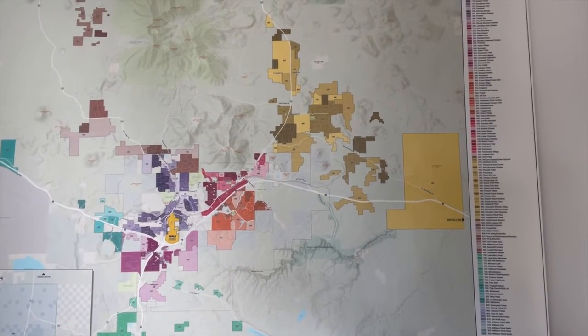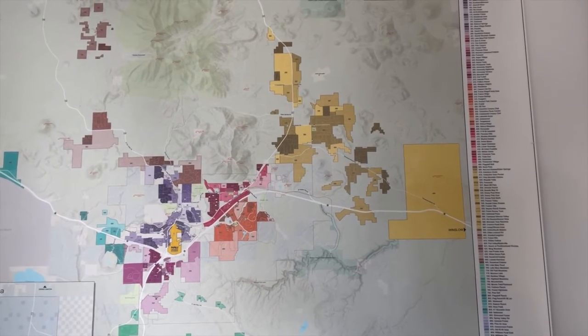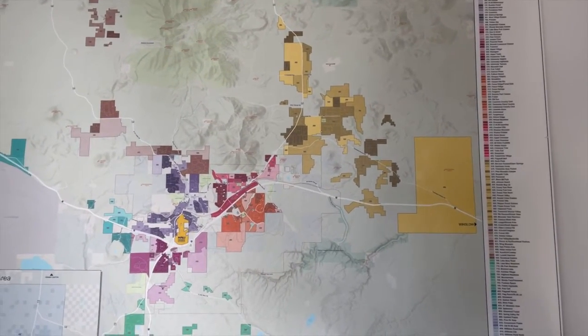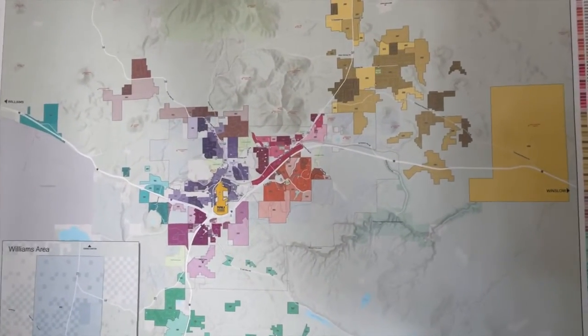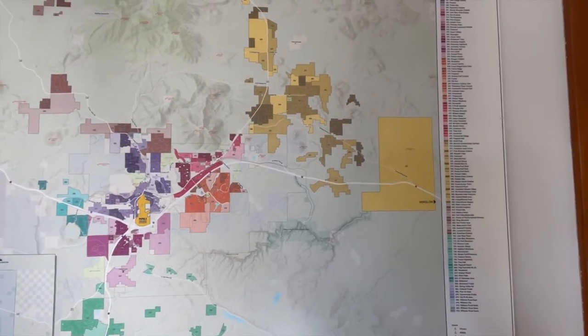There's quite a bit of what I call micro markets within our market — lots of different neighborhoods, lots to talk about. I'm going to cover as much as I can in this video, so make sure you grab a pen and paper, saddle up, and get ready to take some notes.